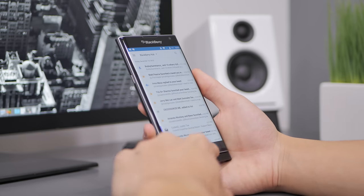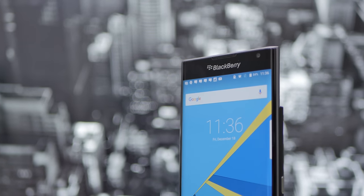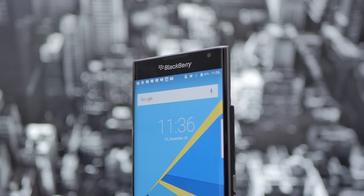But believe it or not, the BlackBerry Priv is one of my favorite smartphones of the year, and I think it will appeal to a certain type of customer base, whether it's businessmen or corporate users. If you enjoyed this review, be sure to hit that like button as it helps the channel out a bunch, and leave a comment down below as to what you think of the BlackBerry Priv — I'd love to hear. I'll see you all in the next video.